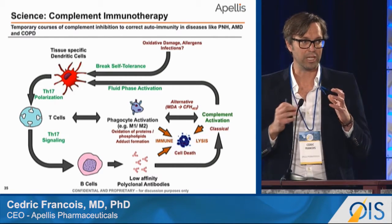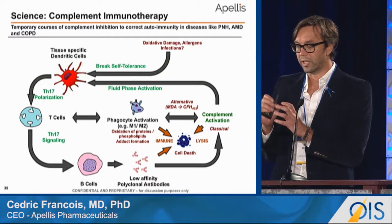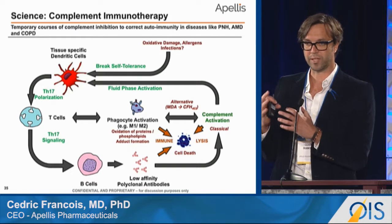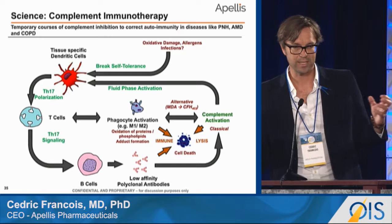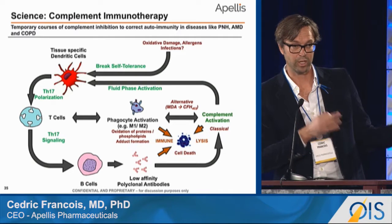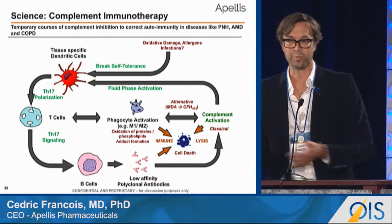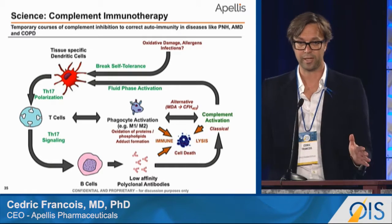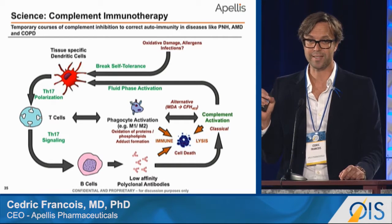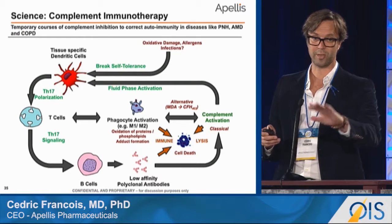What we believe happens is that there is a local change in the environment of tissues in these diseases, where an initial insult leads to dysregulation, and then you get stuck in a vicious pattern where antigen-presenting cells interact with T cells, creating a local microenvironment with recruitment of neutrophils and macrophages stuck in M1 and M2 phenotypes. There is also upregulation of polyclonal antibodies, and in that environment complement becomes upregulated through both the classical and alternative pathway of activation, sending a danger signal to antigen-presenting cells that maintains the microenvironment long after the initial stimulus is gone.